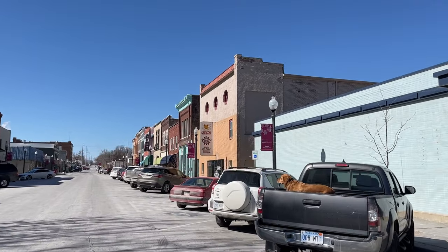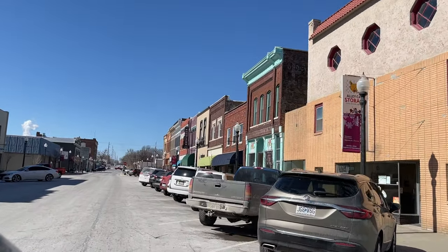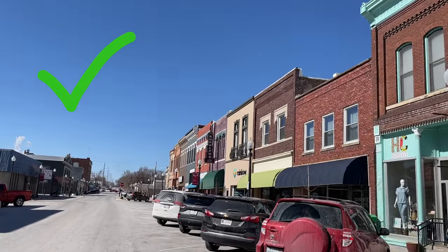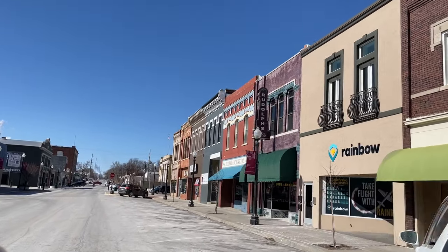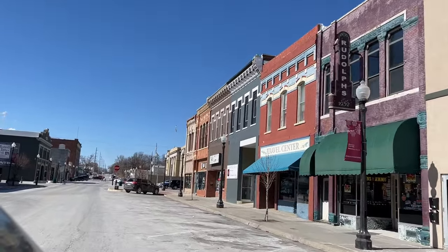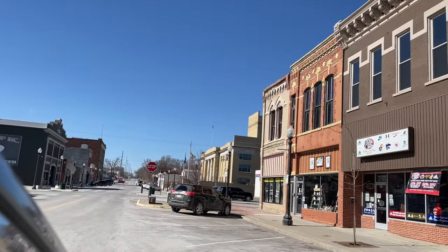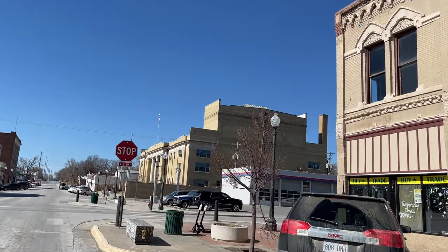We've come to the downtown area and I gotta say, its storefronts are not empty. Sometimes you come to these little towns and the downtown area is not being utilized, but not here in Atchison. This town was incorporated on August 30th, 1855, and it has some amazing houses, some amazing architecture. I thought we could take a real quick spin and see a few of those.